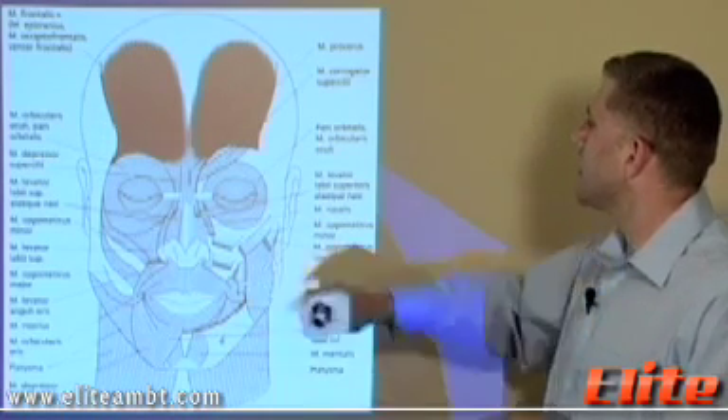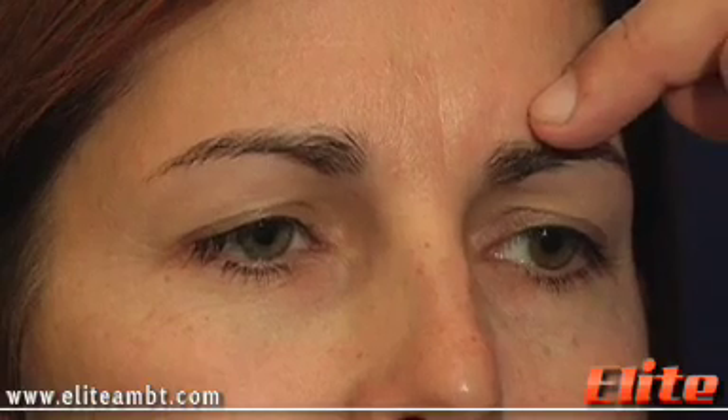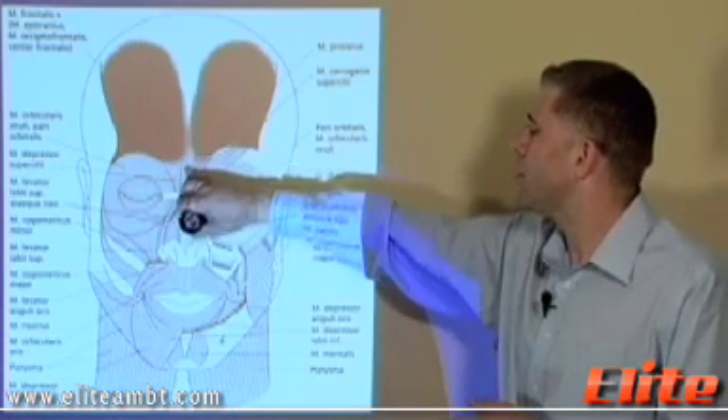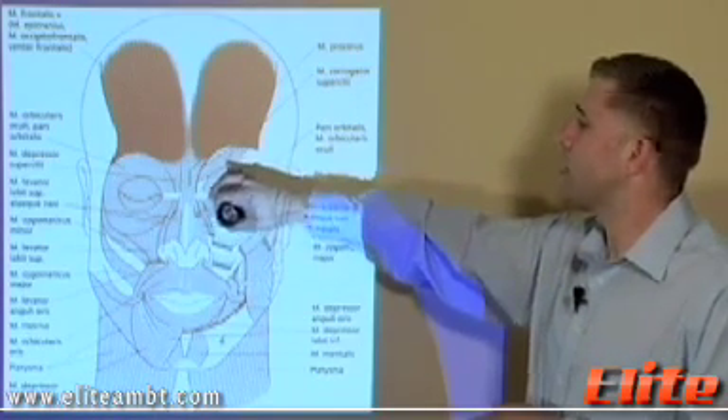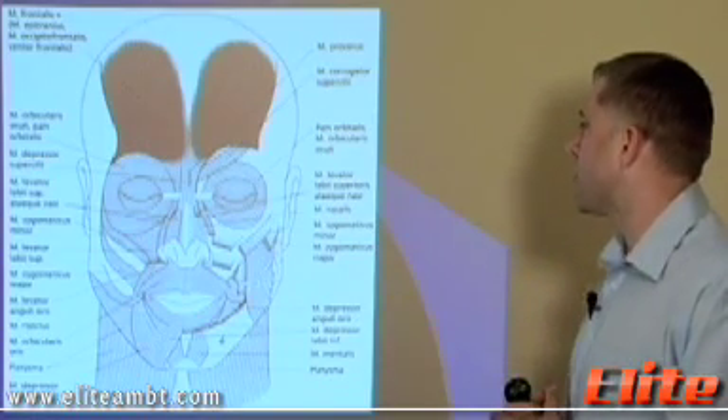Another very important muscle is the corrugator — the frown muscle. Many of your clients will come in and ask you to take care of the frown lines. This muscle is much deeper, so we will have to inject it much deeper as well.